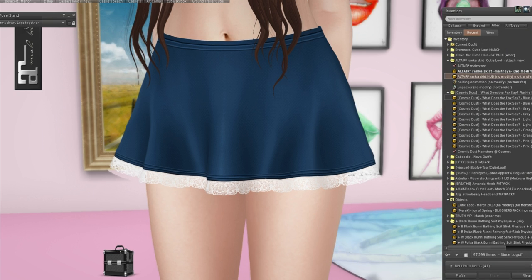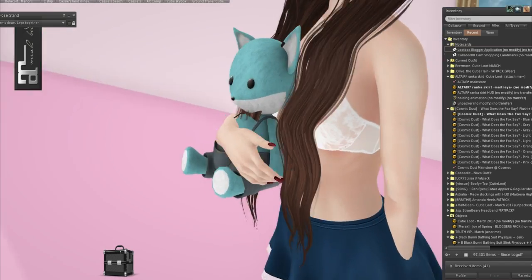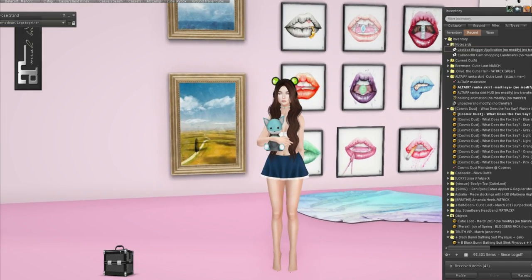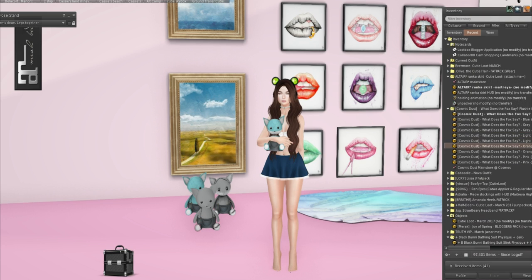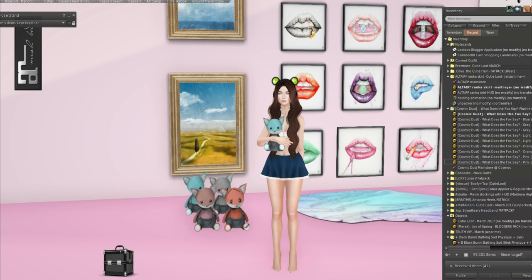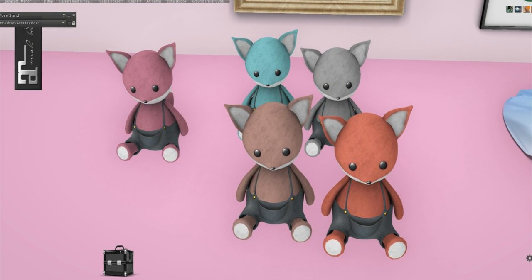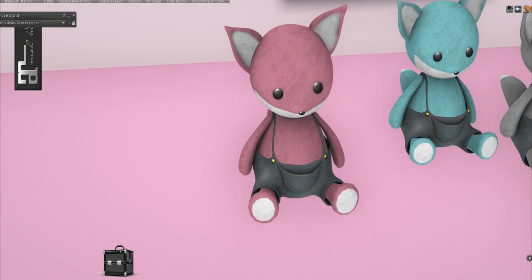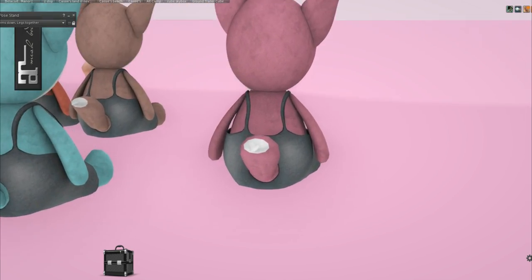We have Cosmic Dust and this says 'What Does the Fox Say' — you can either add it or rez it. I'm going to try and find a top to put back on. Okay there we go, I put on one of my Chocolate Atelier bras. Look, it's a cute little fox! We have blue, gray, light, orange, and pink. Oh I love the orange one! Look at the little ears — these are one land impact only. Look at the pocket, and there's a little hole for the tail!